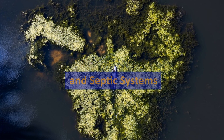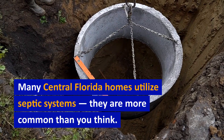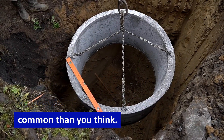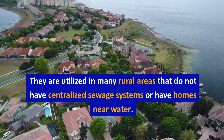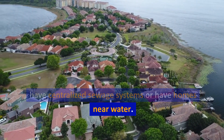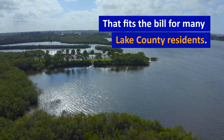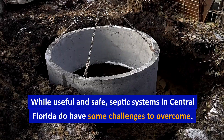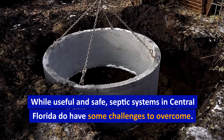High water tables and septic systems: many Central Florida homes utilize septic systems, and they are more common than you think. They are utilized in many rural areas that do not have centralized sewage systems, or have homes near water — which fits the bill for many Lake County residents.